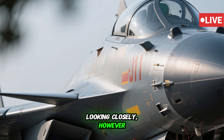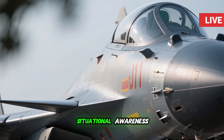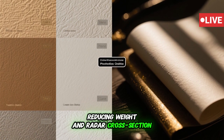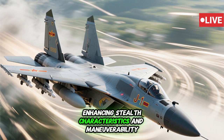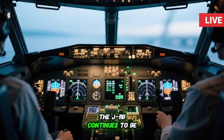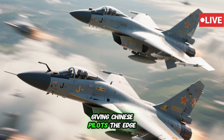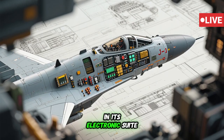Looking closely, however, reveals changes that reflect the J-11B's increased focus on stealth and situational awareness. The J-11B incorporates more composite materials in its airframe, reducing weight and radar cross-section. These changes subtly alter the aircraft's aerodynamic profile, enhancing stealth characteristics and maneuverability. Despite these evolutions, the J-11B continues to be a highly agile platform thanks to its fly-by-wire control system, which enables highly aggressive maneuver envelopes, giving Chinese pilots the edge in close-quarters dogfights.